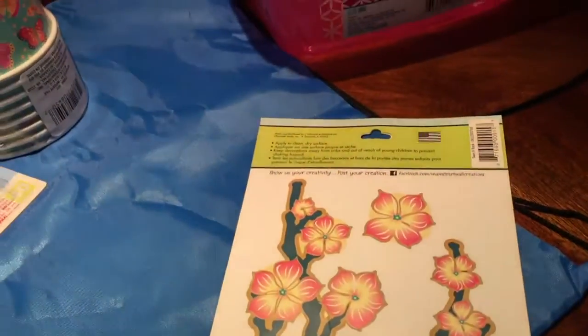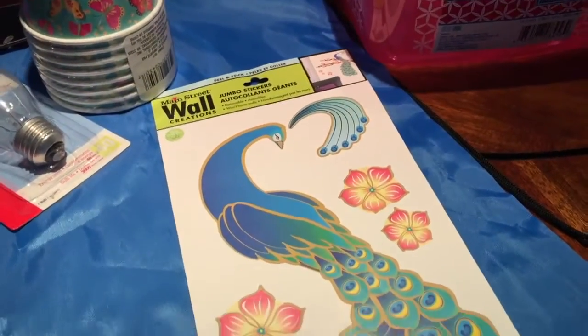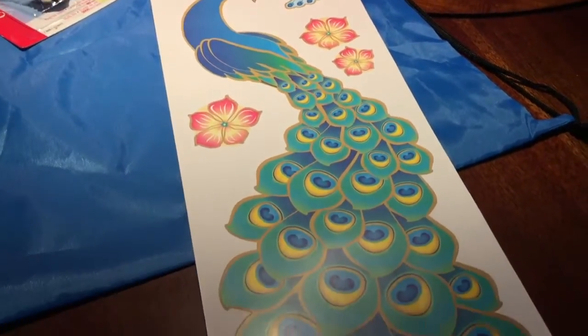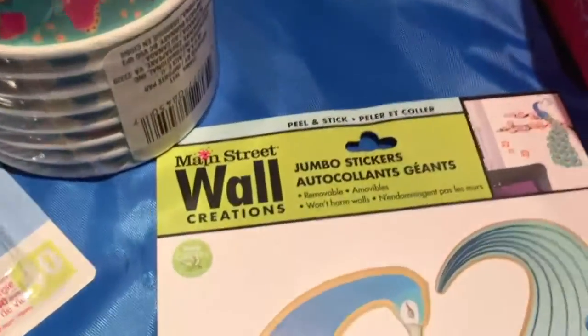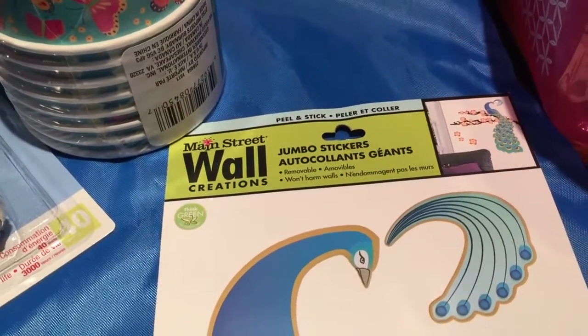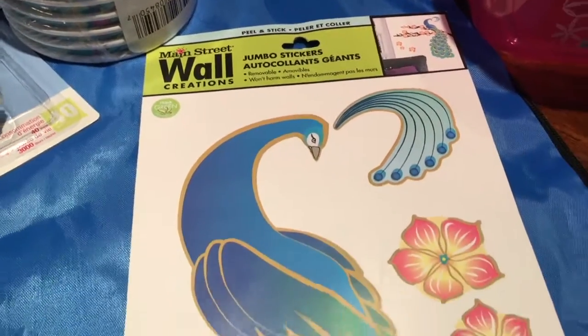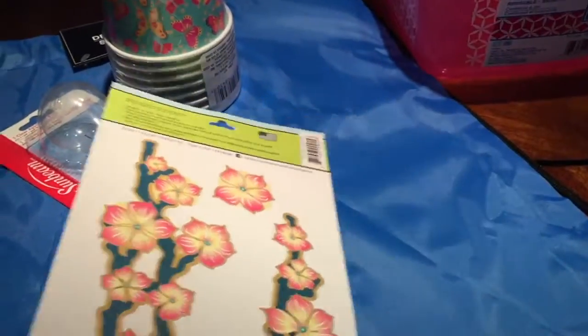I got one of these nice long wall stickers with the Peacock. I hope to use this in some mixed-media project I have in mind, along with some other Peacock things that I bought somewhere — at a Dollar Tree actually.